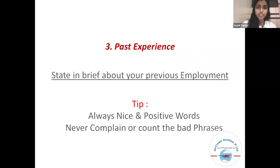Third, past experience. State in brief about your previous employments. Tip: always use nice and positive words — never complain or use bad phrases.